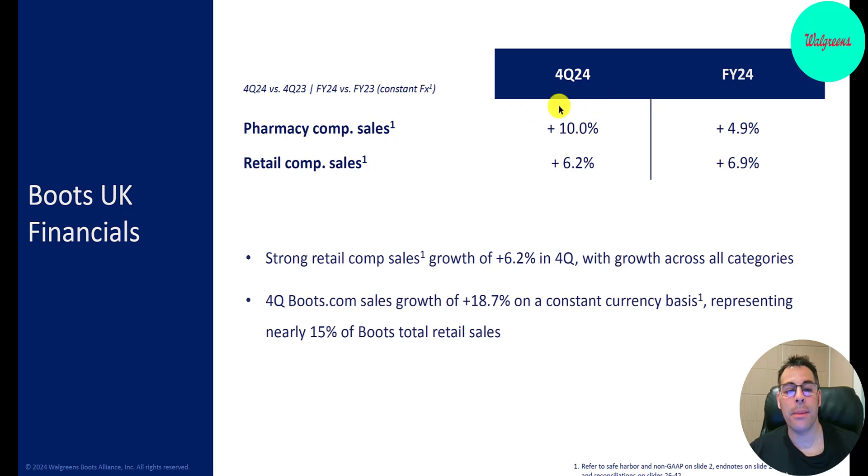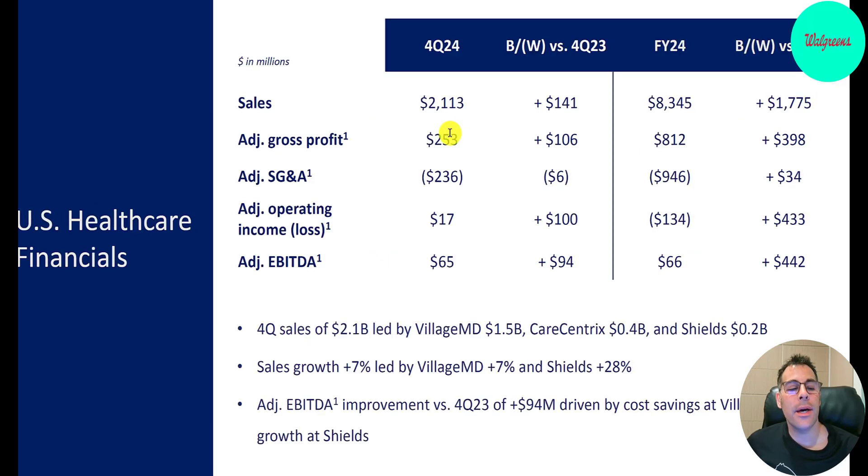Boots revenue is up big — up 10%. That's one of the few bright spots in their financials. For full year 2024, Boots is up 5%, so they had a really good fourth quarter. In their U.S. healthcare financials, revenue of $2.1 billion, adjusted gross profit $1.4 billion, operating income $17 million. Their sales are led by VillageMD at $1.5 billion, CareCentrics $400 million, and Shields $200 million. Shields is up 28% — that had some nice growth.